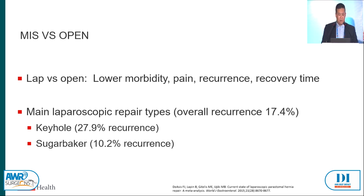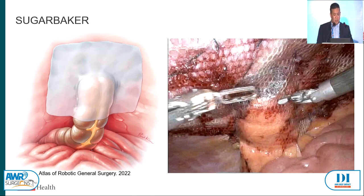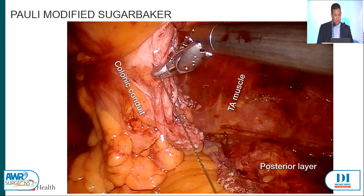The main laparoscopic repair types are keyhole and Sugar Baker, and more recently the poly-modified Sugar Baker technique was introduced. The keyhole does have a higher recurrence than Sugar Baker. Peristomal hernia repair is a Goldilocks scenario: make it too tight, you have conduit issues; make it too loose, you have hernia issues. With the Sugar Baker technique, it's all about lateralizing the conduit — this helps offset the site where the conduit comes through the abdominal wall. The ones we do these days are modified from what Sugar Baker himself originally described.